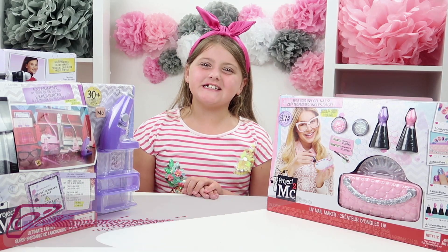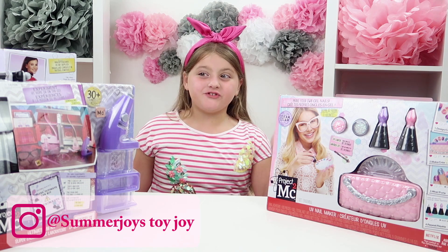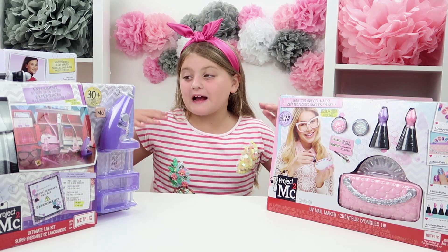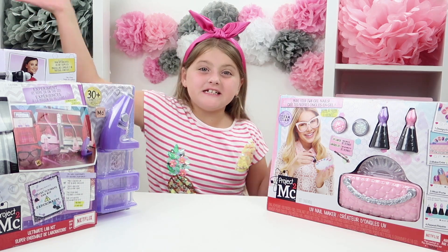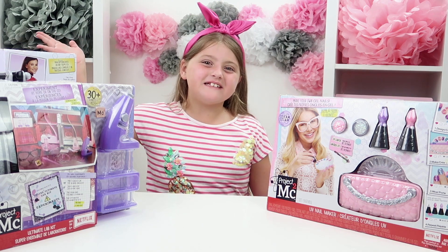Hi guys, welcome back to Joy's Toy Day. Today I just got back from the Science Industry Museum and because I enjoyed it so much, I've come back to Project MC² to make some of my own science and make my own science museum.